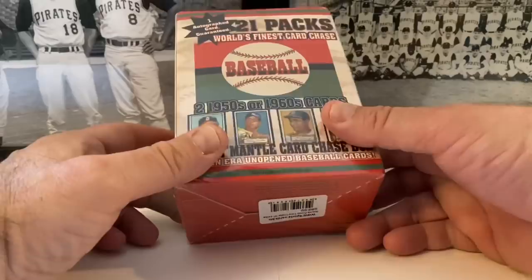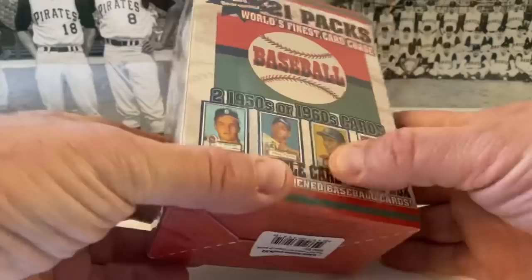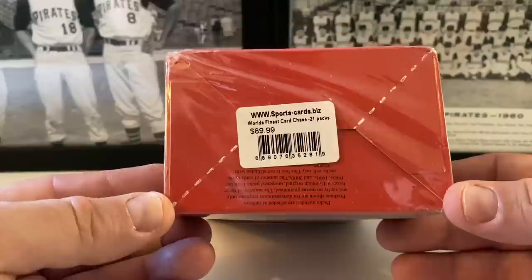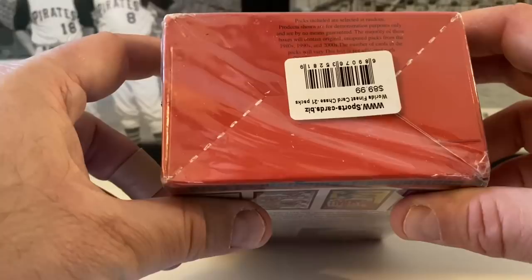Here's the side of the box: it says unopened packs contained in this box may have been obtained from the secondary market — same language they use on Tristar boxes. They cover over the sticker so you can't really see much, but you can see Mantle on there. There's a 1950 Topps high series pack maybe. Here's the general information and nice pictures of packs we'll probably never see. It was not $89.99 by the way — I would never pay that. It was made by something called Sports Cards Biz; I looked them up and that website is long gone.